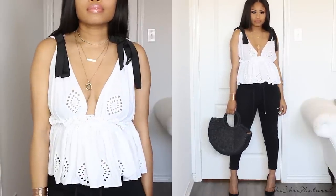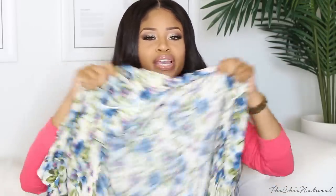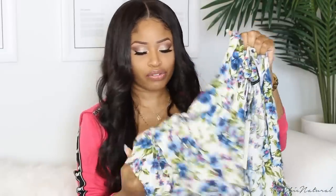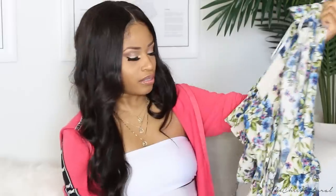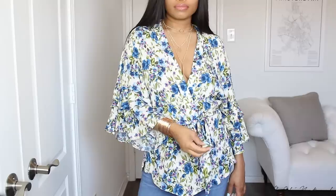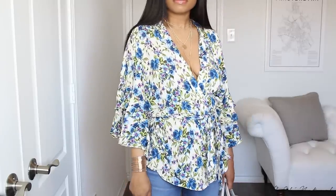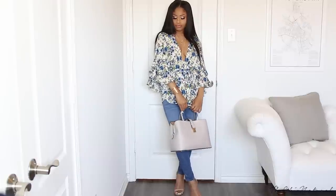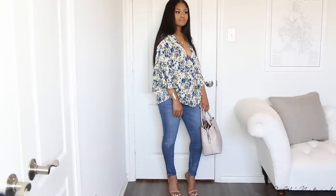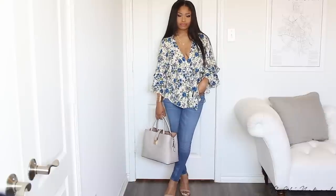Then I got this floral flowy top — it kind of has a ruffled sleeve and ties at the waist. I got this in a large so it would fit oversized, I'd have enough room to move around and have a relaxed look. I thought this would be great to wear with a pair of medium wash or dark wash blue jeans and a simple heel.